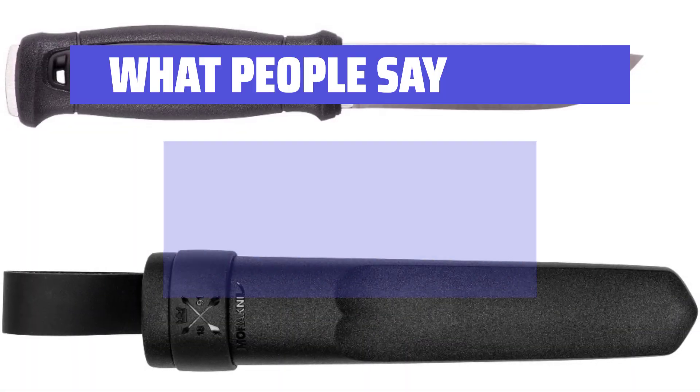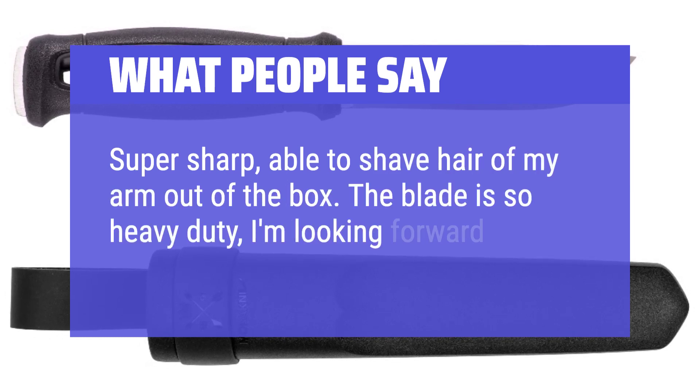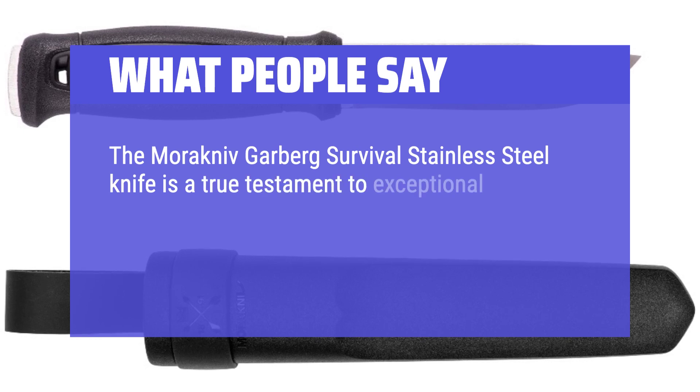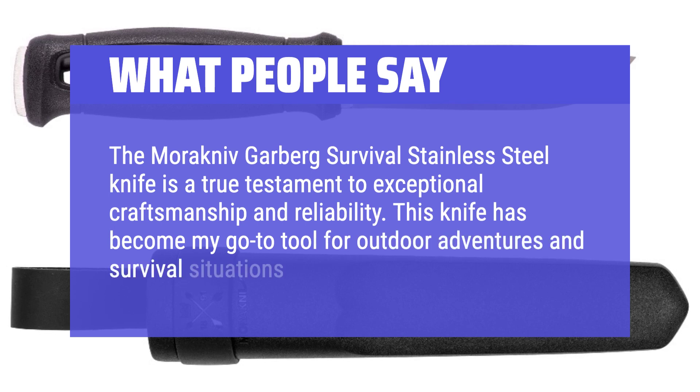What People Say: Super sharp — able to shave hair off my arm out of the box. The blade is so heavy-duty, I'm looking forward to putting it through its paces. The Morakniv Garberg Survival Stainless Steel Knife is a true testament to exceptional craftsmanship and reliability. This knife has become my go-to tool for outdoor adventures and survival situations.